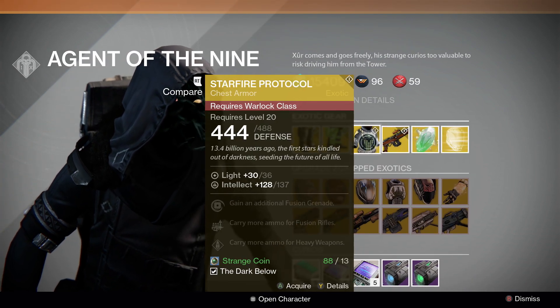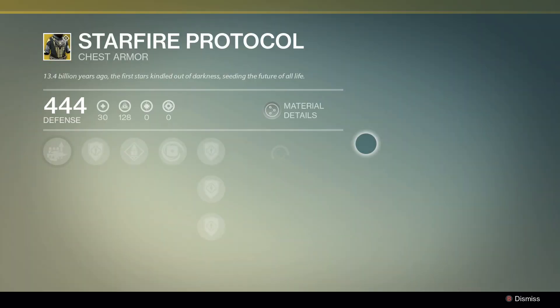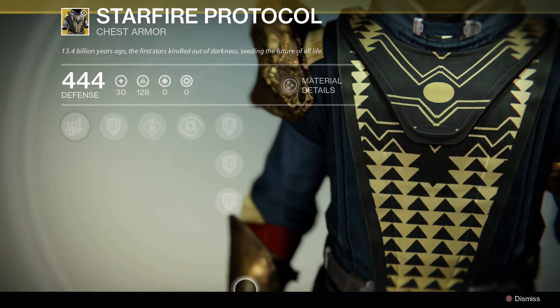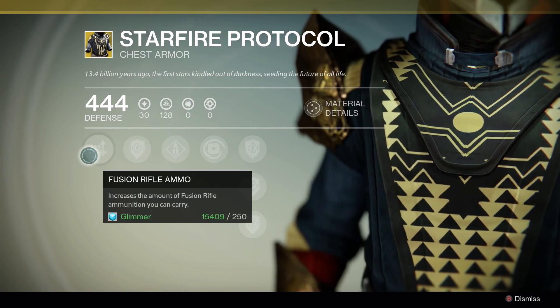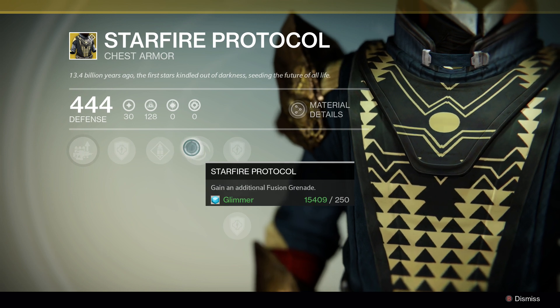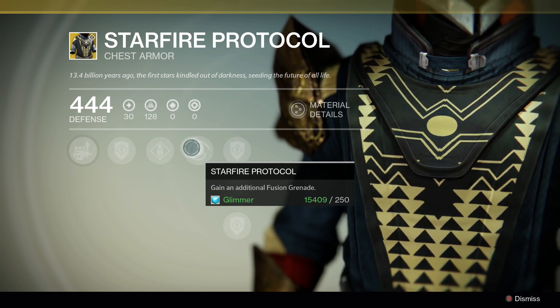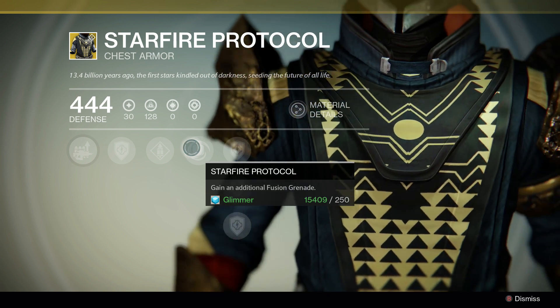On to the next piece, we have the Starfire Protocol for the Warlock. This particular exotic chest piece for the Warlock is terrible. It will allow you to carry extra fusion rifle ammo, more heavy weapon ammo, and it gives you an additional fusion grenade.